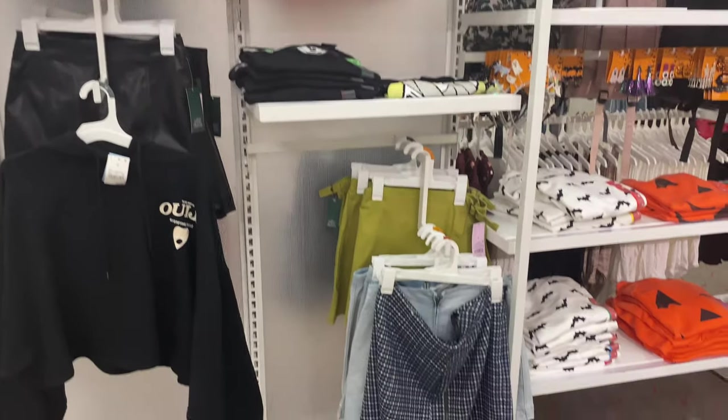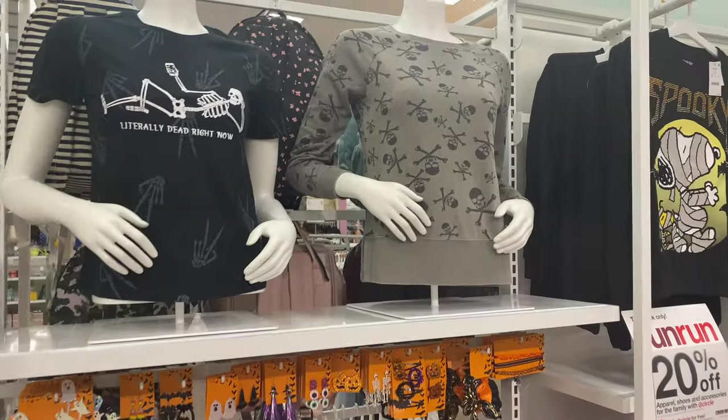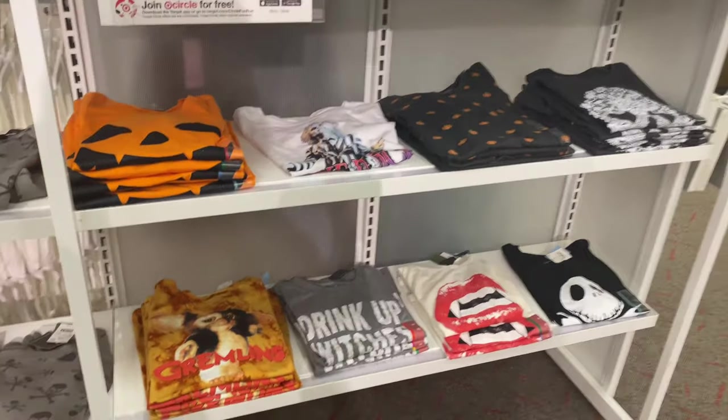Target had some really cute little Halloween outfits as well. I'm a teacher and I try to wear a cute themed shirt for holidays, so I'm definitely picking one of these up.